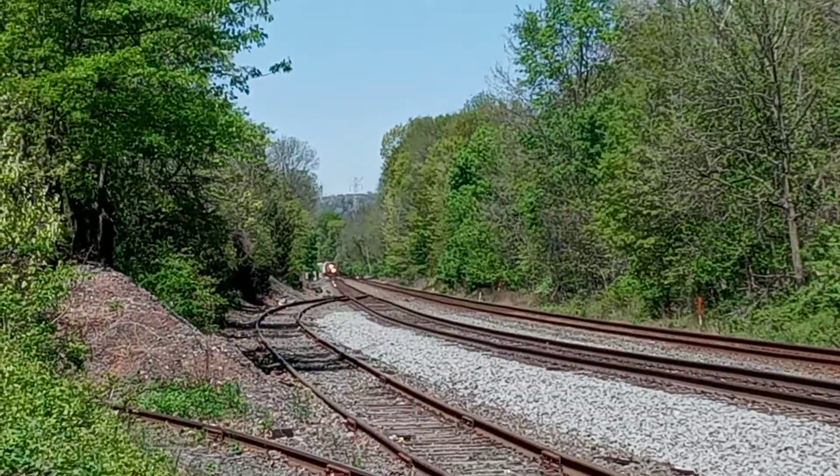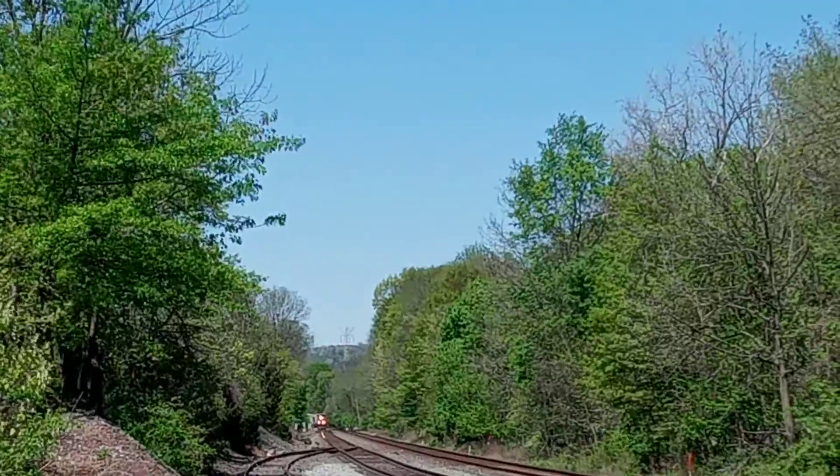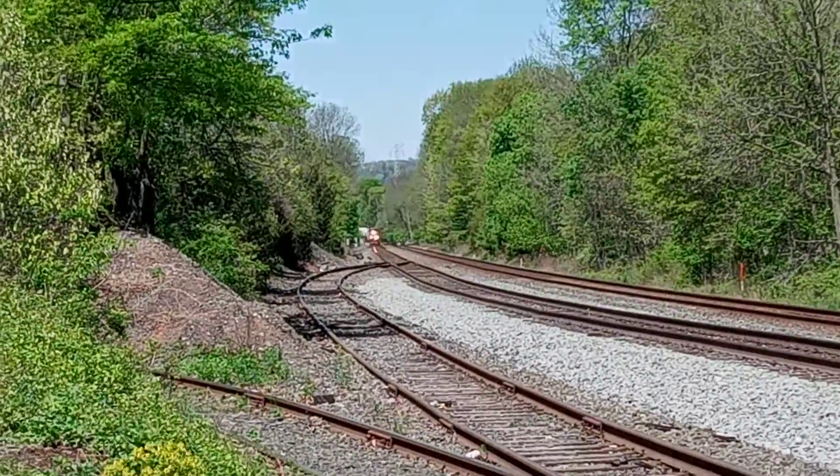Okay guys, this is Q422, CSX. Sorry for all the wind guys.